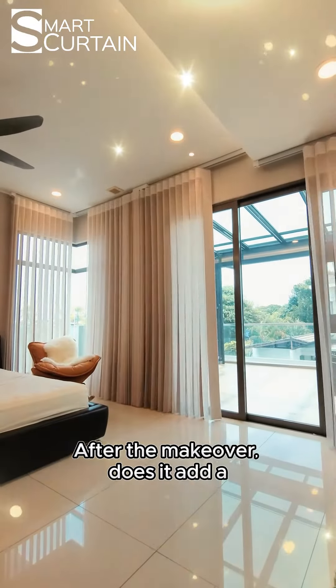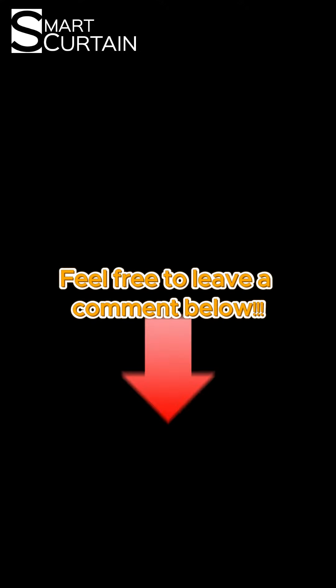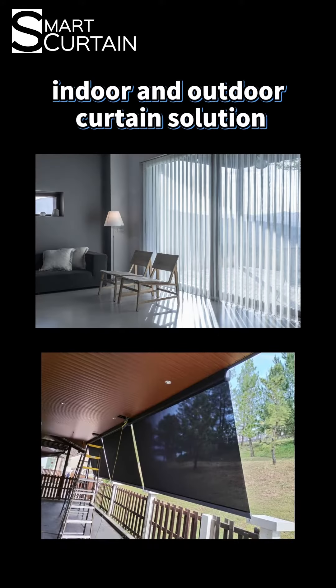After the makeover, does this add a magical and luxurious feel? Which type of curtain do you prefer? Feel free to leave a comment below. Like, follow, and share our smart curtain. We provide innovative, creative, and practical ideas for indoor and outdoor curtain solutions.